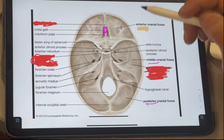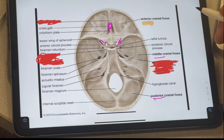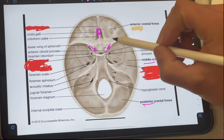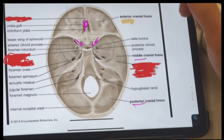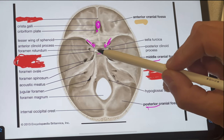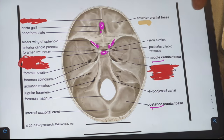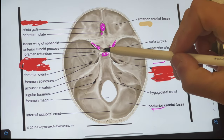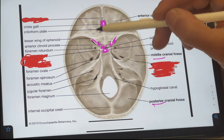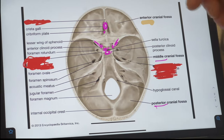At the top right here, we have the crista galli, which is this thick bone right here. Next to it, we have the cribriform plate, which is part of the ethmoid bone. Moving on from those two areas, we go into this area where we see two little wings. These are called the lesser wings of the sphenoid bone, and at the tip of each wing we have the anterior clinoid process. Then we have the posterior clinoid process, and in between the anterior and posterior clinoid process we have a little gap known as the sella turcica.